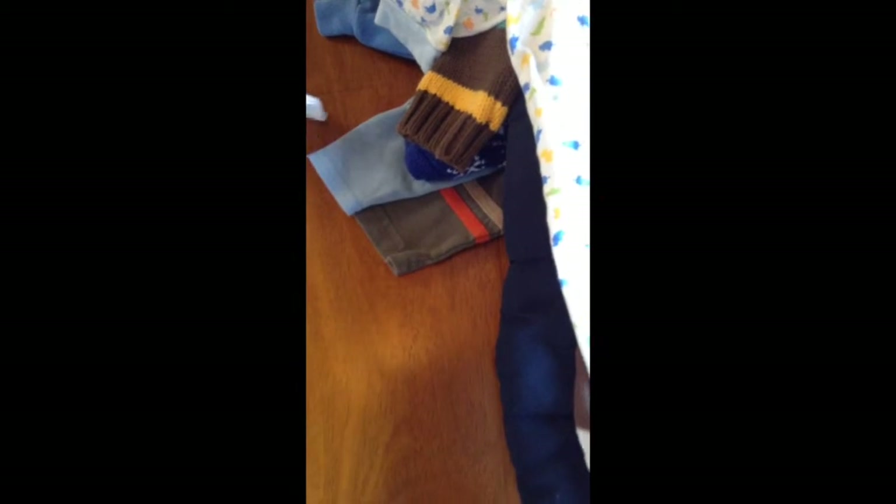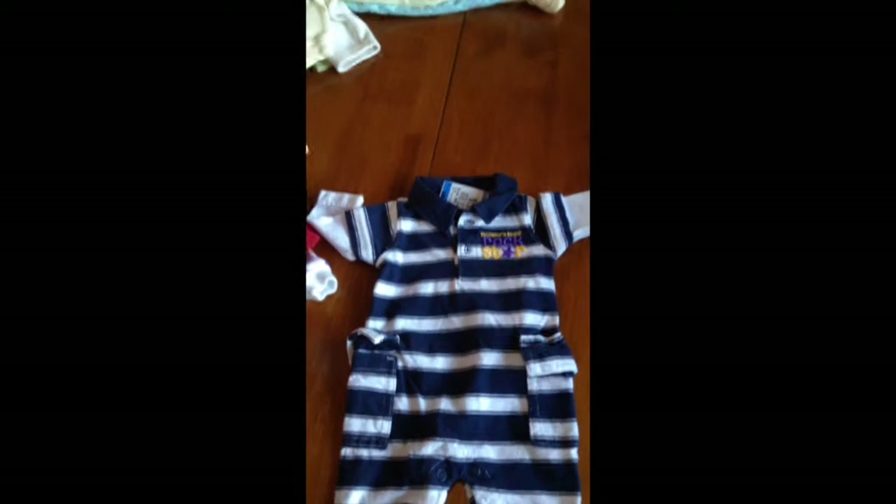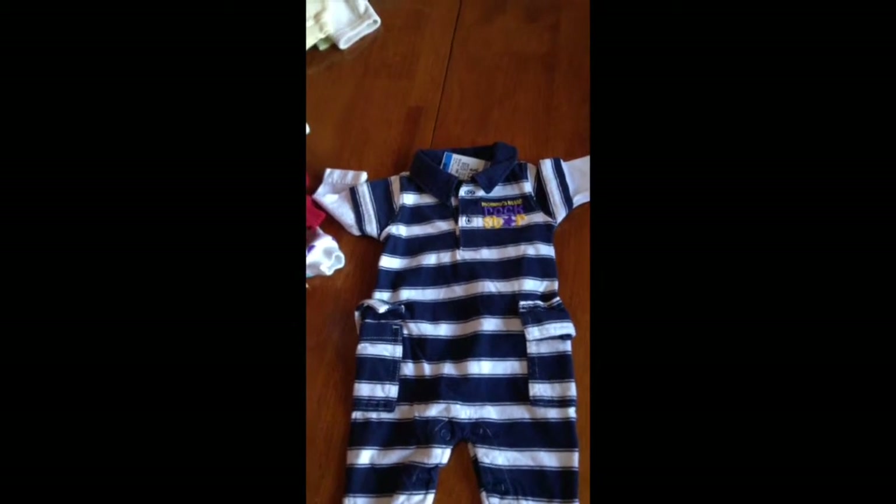And then I got this little romper from Carter's. I love these little side pockets it has, and it buttons up and it says Mommy's Little Rock Star.